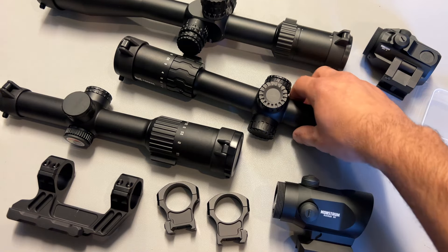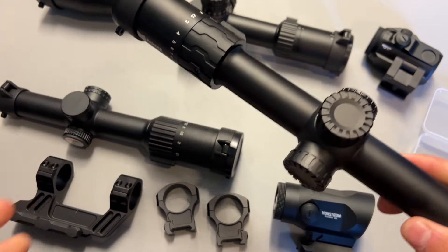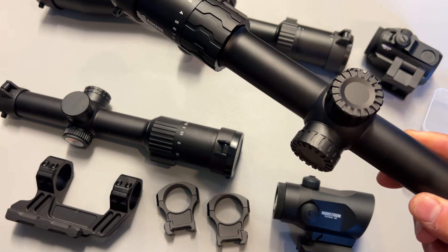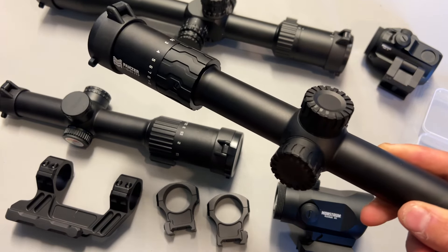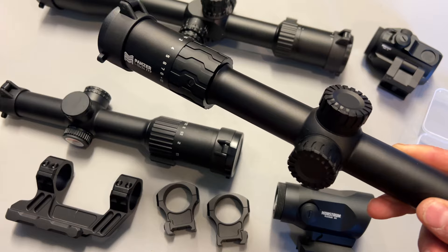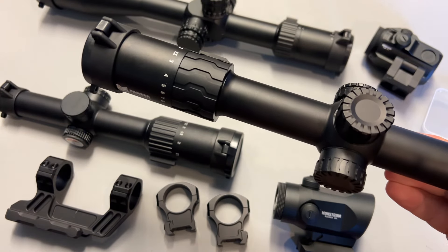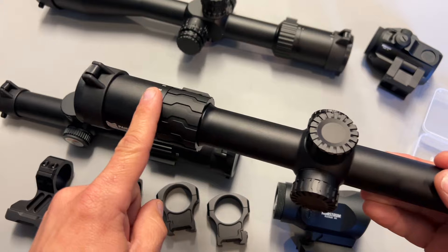I want to start with my absolute favorite deal of this entire setup: the Panzer 1-10 First Focal Plane Reticle System. In particular, I really want to focus on the Morpheus Mill Reticle. That is a Circle Dot Reticle System — I've done a video on the Panzer 1-6 and I've been running the 1-10. That Circle Dot Reticle System is truly effective at every single zoom level, from 1 power all the way up to 10 power, with BDC drop compensation and ranging tools all built into the reticle. This is the only reticle system I personally recommend in the Panzer, and I will only be linking the Morpheus Mill reticle in the description below.